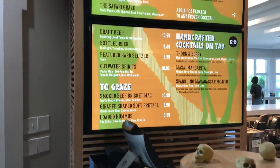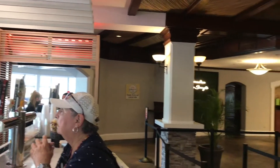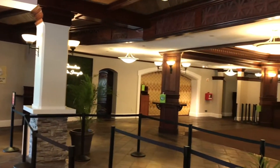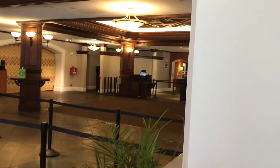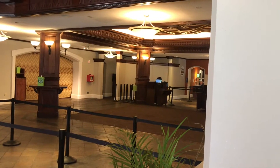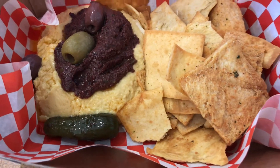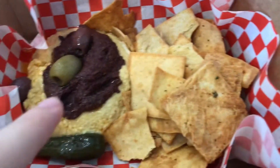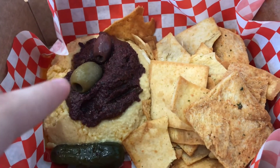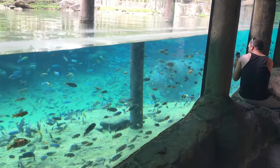We're over here at the Giraffe Bar — it's one of the new areas here in the Serenity Overlook restaurant. They also have an Oasis Pizza over in that area. I got the loaded hummus — it's got pita chips, hummus, a pickle, and some olives. Looks tasty!